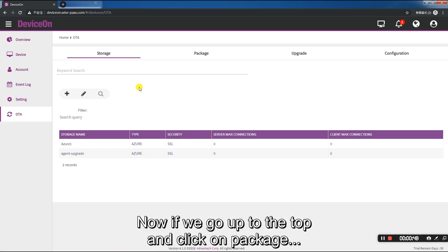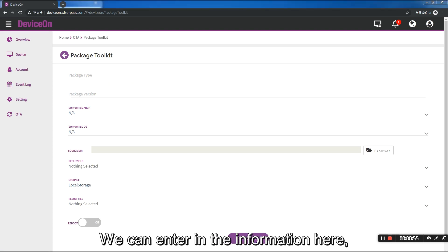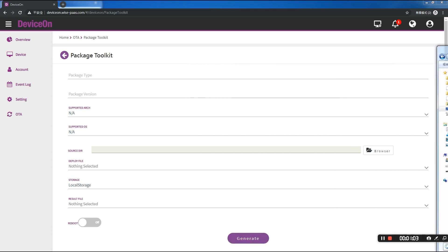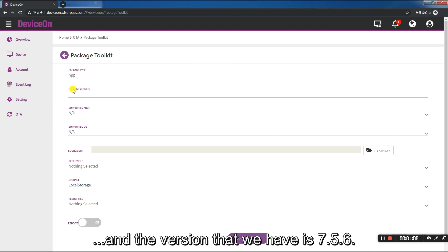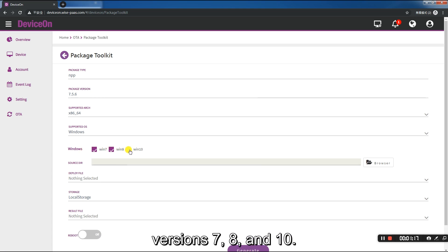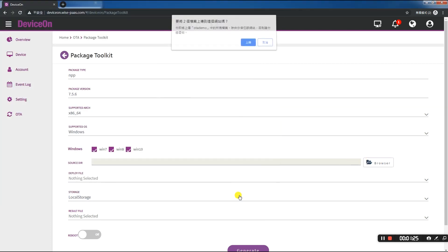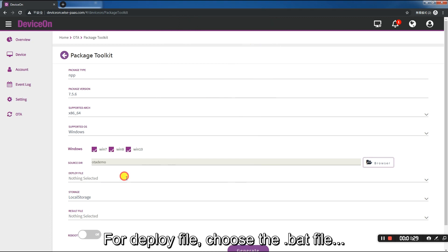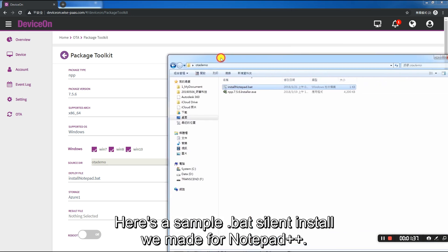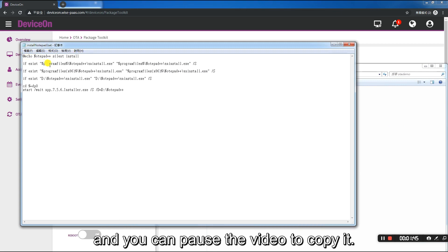Now if we go up to the top and click on package, we'll get a new screen. Click on the tool icon — our new screen is the package toolkit. We can enter in the information here, which we'll know when we select the installer. It's been downloaded already in the OTA demo folder. The package type is NPP, and the version that we have is 7.5.6. Architecture will be 32, 64-bit, or ARM — we'll pick 64-bit, versions 7, 8, and 10. Click browse to locate the folder containing the installer. For deploy file, choose the bat file, and the storage device is our newly named Azure 1. Here's a sample bat silent install we made for Notepad++. You can adapt it to match the program you need to install, and you can pause the video to copy it. We'll try to have a link to the code in the video description.